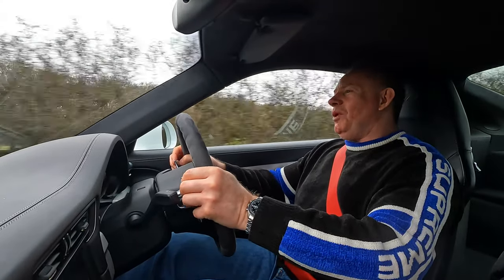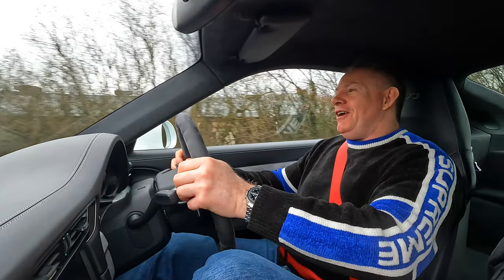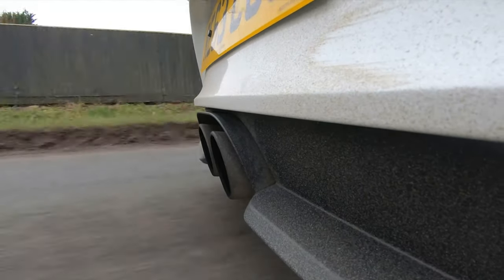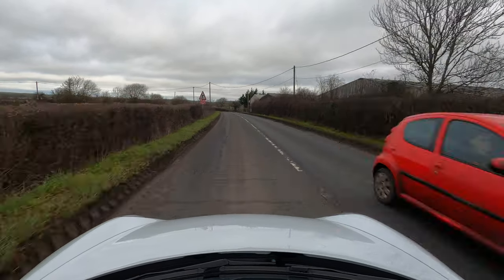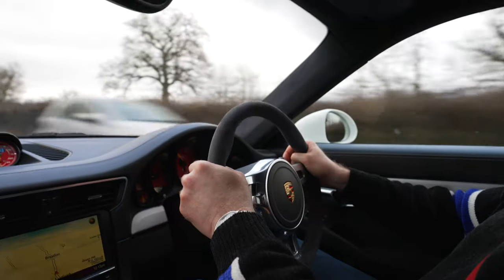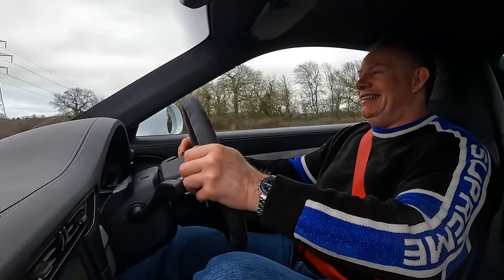Driving the 991.1 GT3 — first impressions: what an awesome car. I've driven it for a while now so I'm not saying that impetuously. This thing screams race car. I absolutely love my 458, but around the Brecon Beacons this would pee all over my 458. It's glued to the road, it changes gear like you wouldn't believe — instantly. And this is a 2013 car. At some point in the future, a 911 GT3 is coming to the channel.